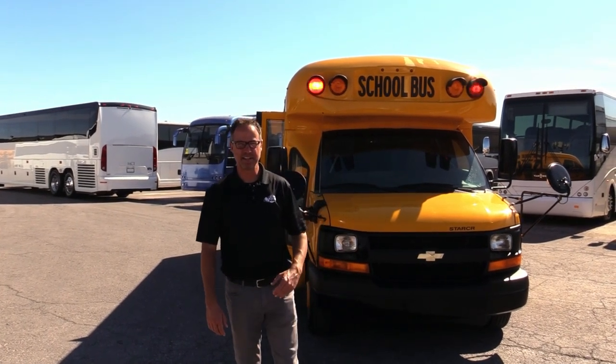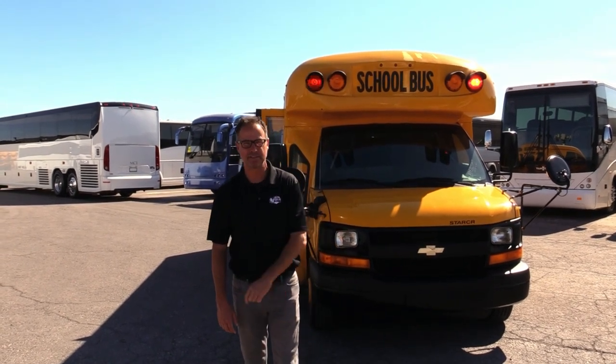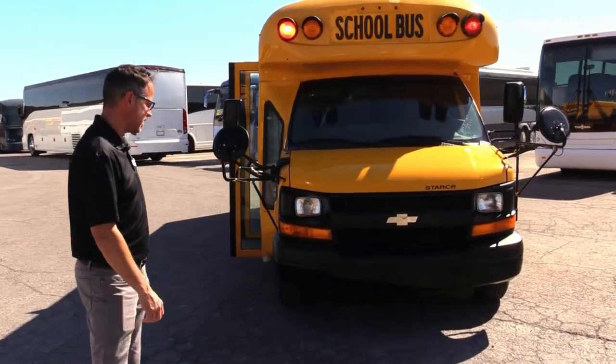Hey everybody, Johnny Ringo here at Las Vegas Bus Sales. What I've got behind me here is a 2015 StarCraft Quest Type A school bus. Seats 25 kids, has some three-point seat belts in there. 6.0 under the hood — let's check it out.